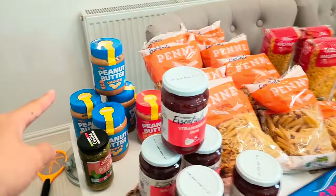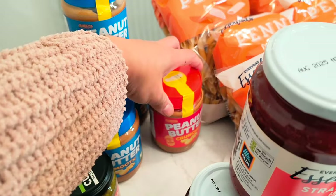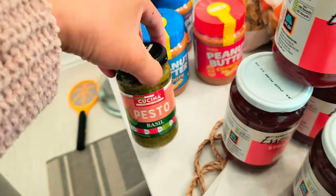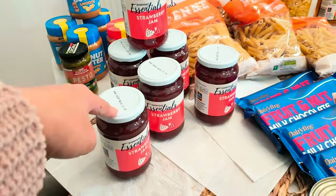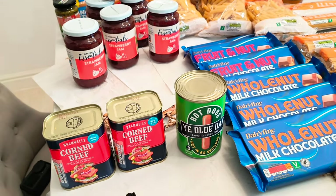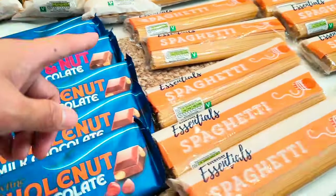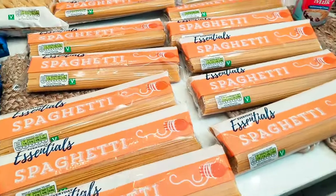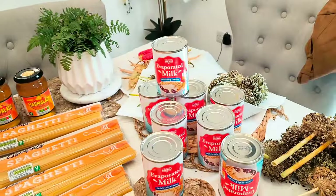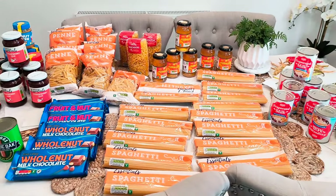So these are the items I bought: peanut butter — smooth because my mom can't bite anymore, but I also bought crunchy. There's pesto for my sister Michelle, strawberry jams, two corned beef, hot dogs, pasta, chocolates, spaghetti, marmalade, and milk. These are the items I usually send to them because they last long.